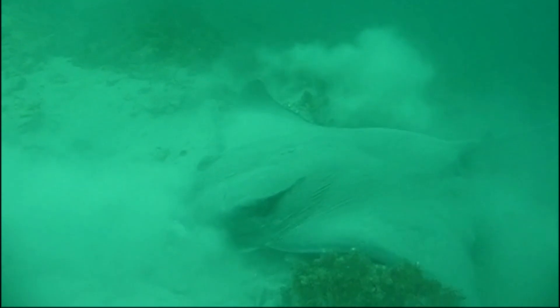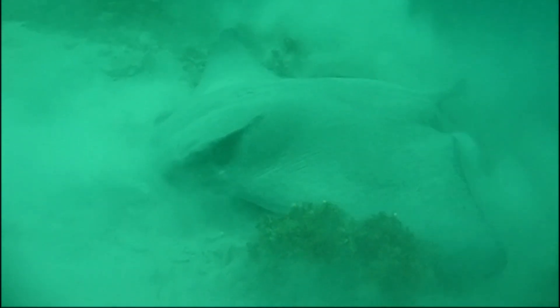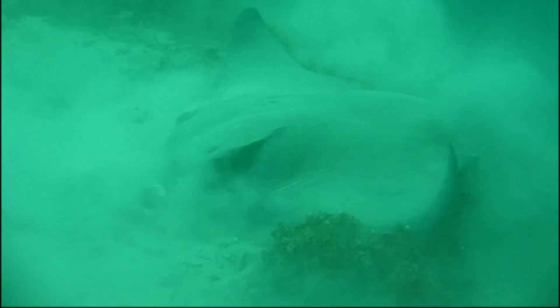The holes that the rays leave behind after digging allow smaller fish to eat the organisms hidden in the sand that they otherwise would not be able to retrieve themselves. The rays often rest semi-buried in the sand.